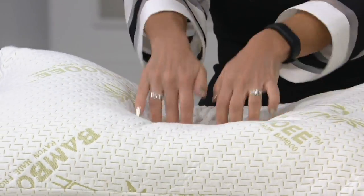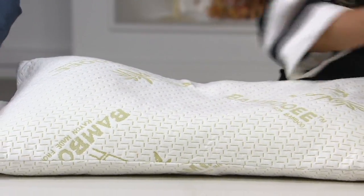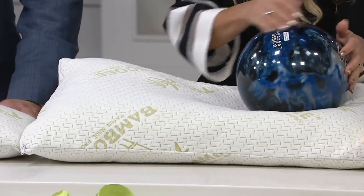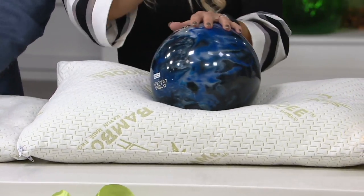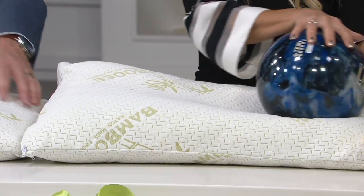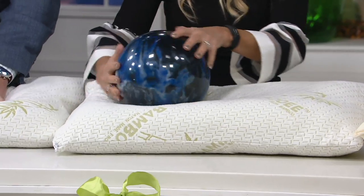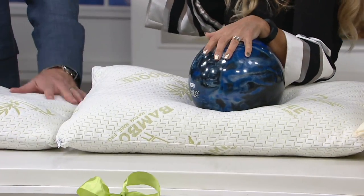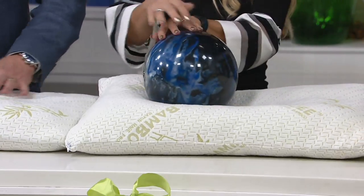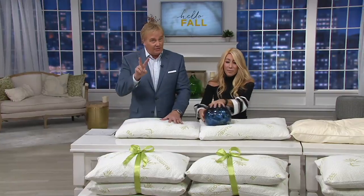King soft has 500 remaining. It embraces your head — it embraces and conforms. We went to a hotel several weeks back and I forgot my pillow. It was an overnight, last-minute thing. I always travel with it now but I forgot it and it was horrible. It really was — 'Oh my gosh, where's my pillow?' My husband and I were both like, 'We don't feel good this morning.' Queen soft has 500 remaining.